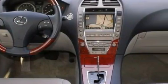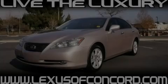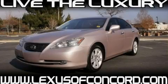The quiet six cylinder engine connected to a smooth shifting automatic transmission gently powers the car down the road. This car won't last long at this price. Call and arrange a test drive now.